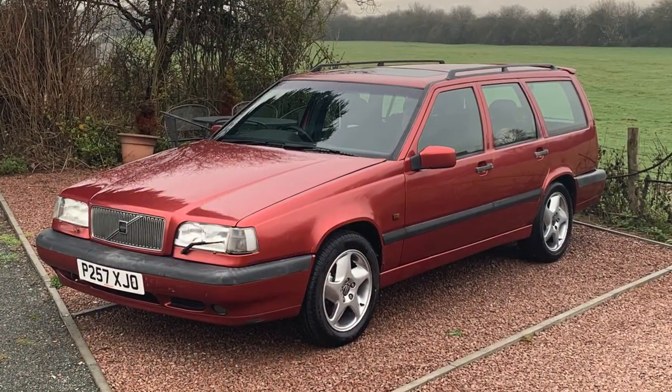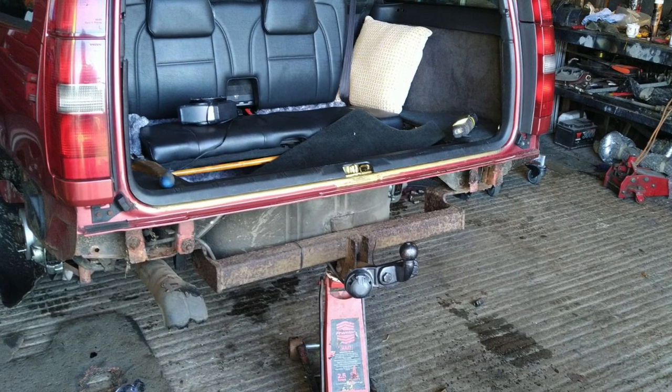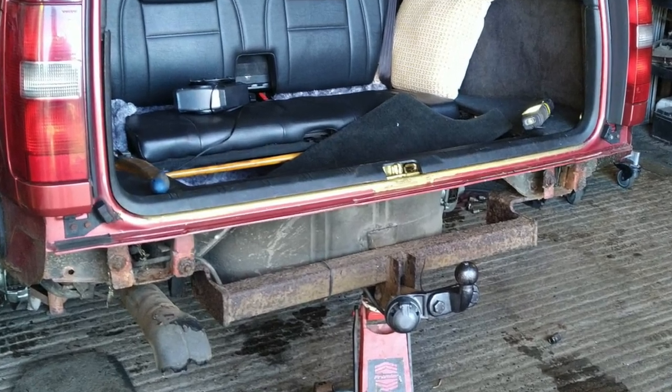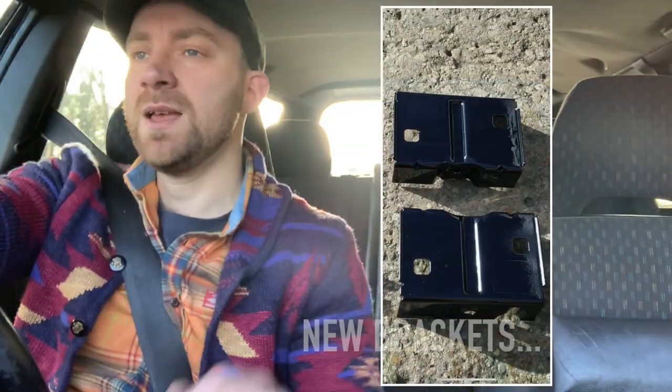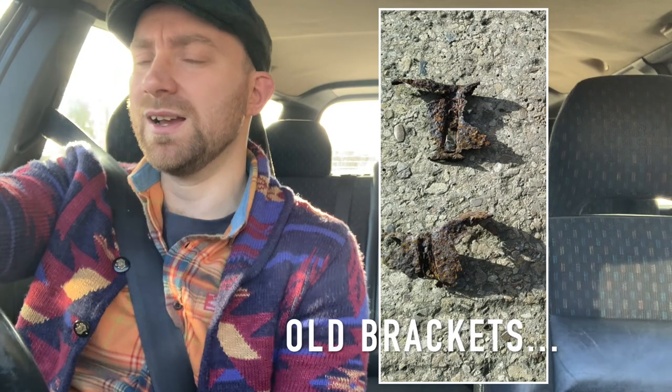A Volvo 850 is a comfortable thing. I've talked about putting Saab seats in my 850, but the more I've used it, the more I'm thinking I'll just leave them as they are. I love my GLT diesel — we've done 600 miles in it, shaking it down and ironing out all the little things. Today Lyndon is refitting the rear bumper, correcting the C brackets. He said the old C bracket doesn't actually make a C anymore because it's so rusty and the top half has gone missing.